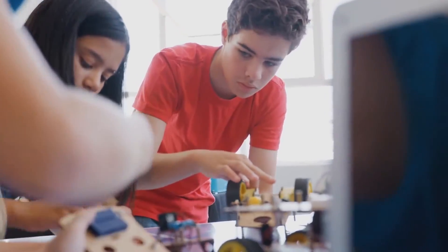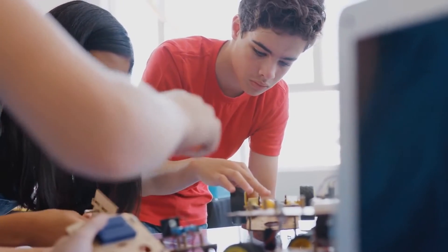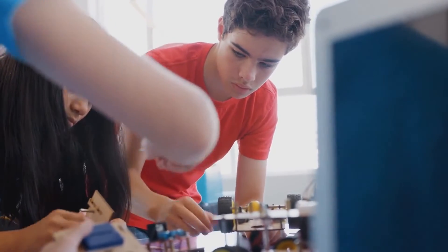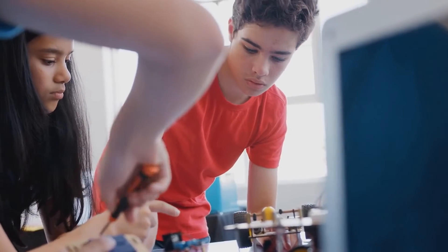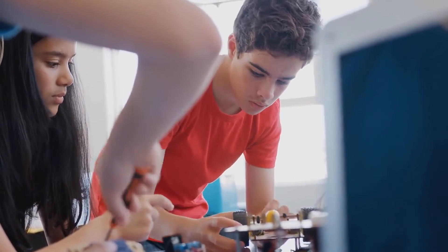Little Bits offers lots of different kits for inventors and creators, some with more coding than others. Their Droid Inventor Kit is extremely popular with Steam-powered family readers, based on our survey last Christmas where readers picked it as the most popular toy they were putting under the tree.